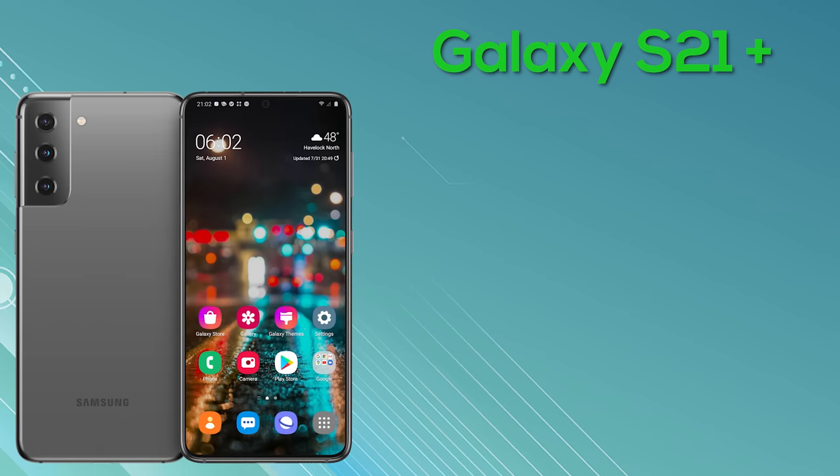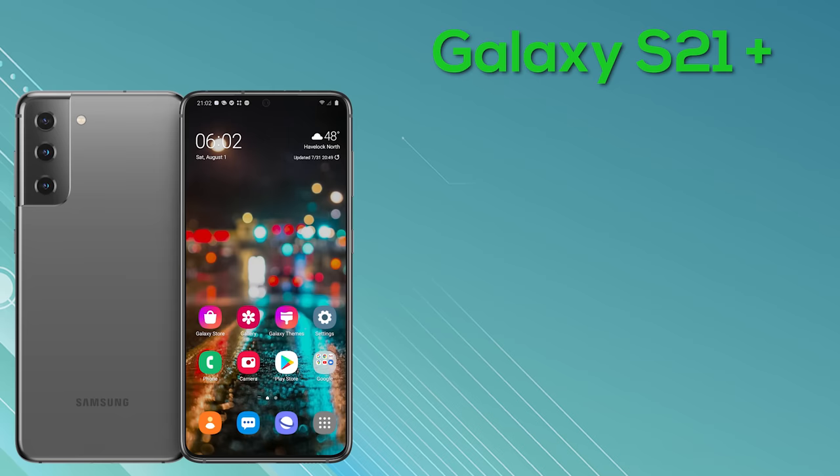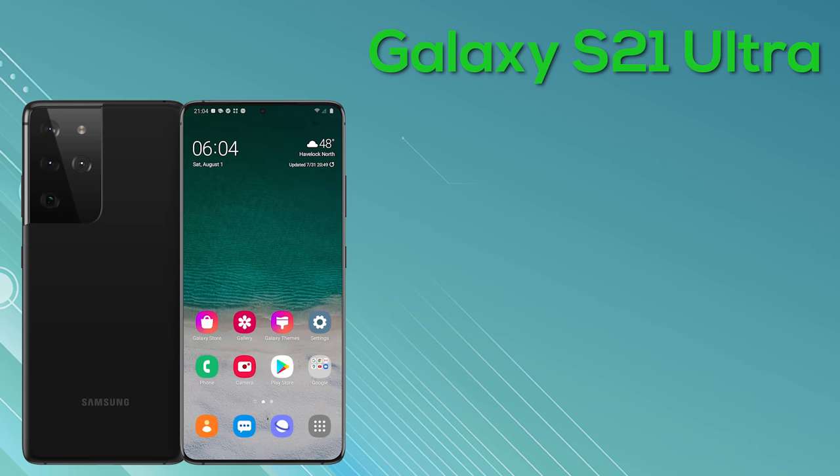Next up we've got the Galaxy S21 Plus, the middle of the range. We've got very little information on this model so just expect a similar device to the S21, but with a 6.7-inch display, more RAM and storage, and a larger battery capacity. As soon as we get more information on this model, I'll update you guys straight away.